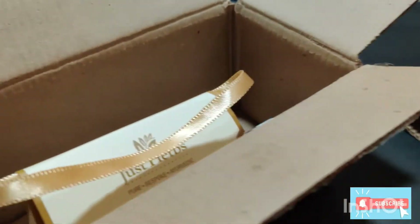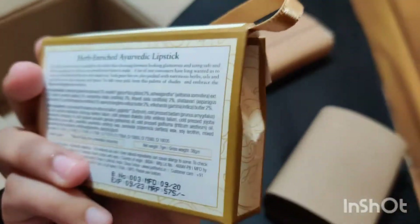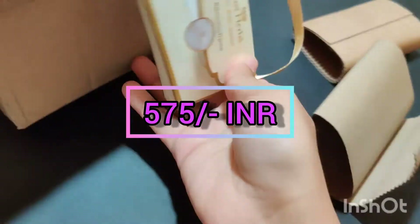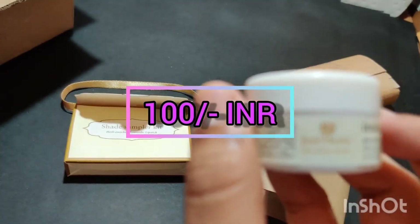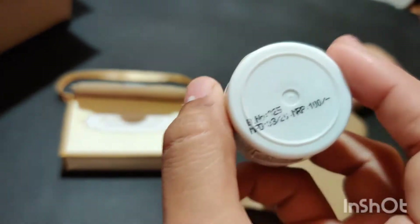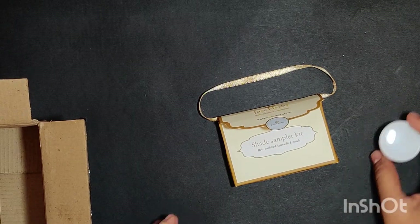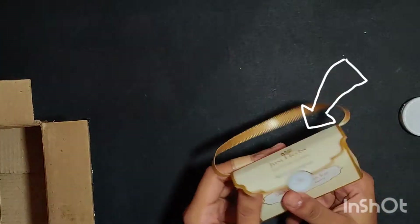Let me show you all how it looks from inside — this is how it came with the packaging. Here is the MRP: the lipsticks are 575 rupees and the glowing mask is 400 rupees. This is the glowing mask from Just Herbs and this is its packaging — it's so tiny and small.